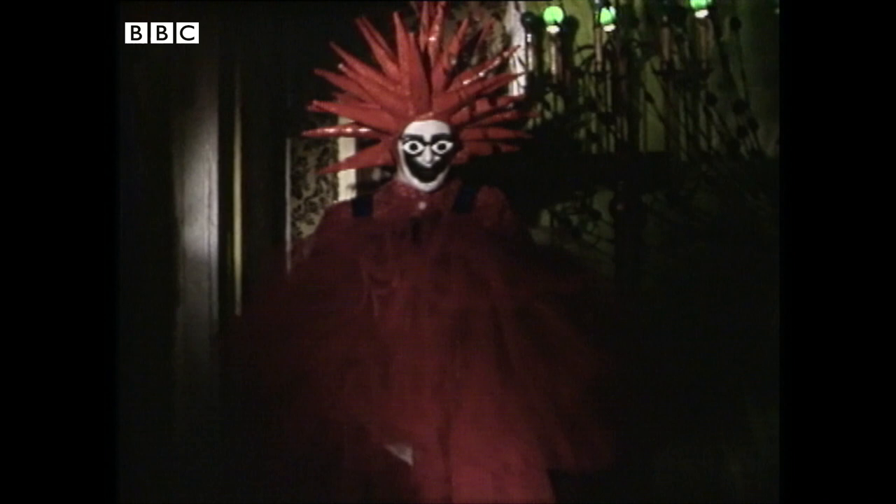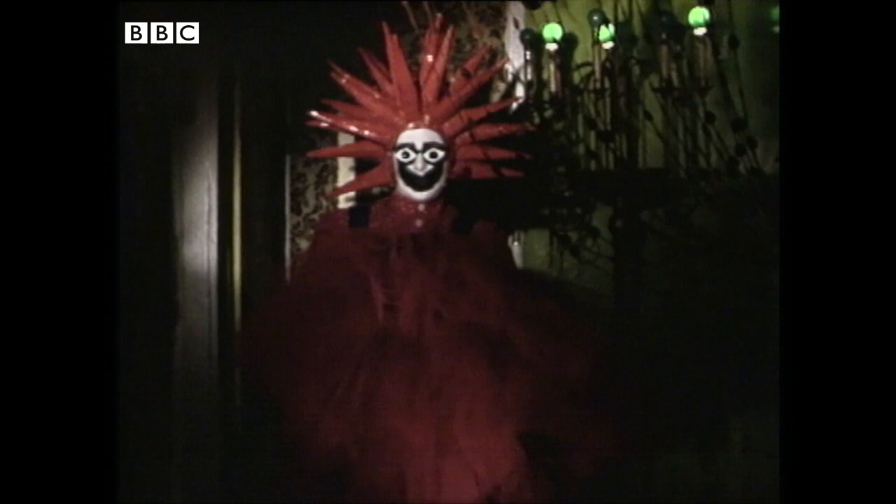And finally, my pièce de résistance — this gorgeous red tulle ball. This outfit was originally inspired by a tutu, but as you can see it grew and grew and grew until it reached massive proportions and turned into a huge puff ball. I quite like the idea of a tutu coming from the bust, like a boob tube tutu.